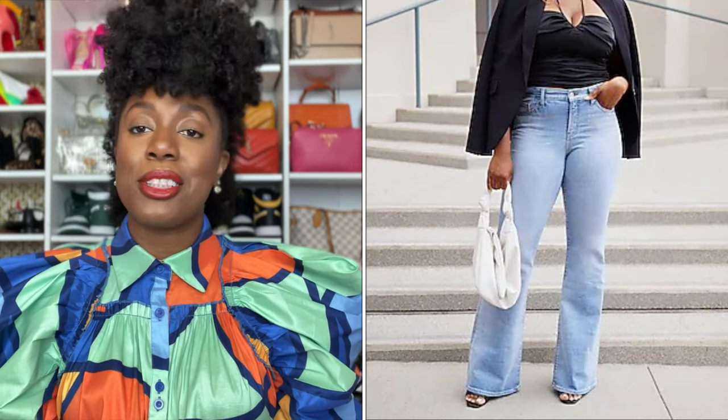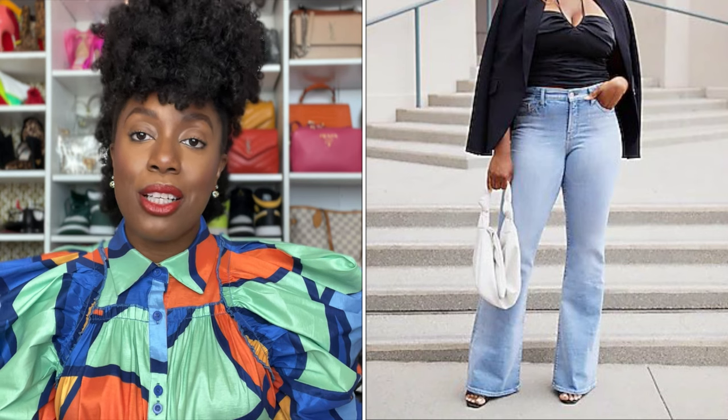Boot cut or flare. The boot cuts are coming back, the flares are coming back. Here's what's good about the boot cut or the flare: it balances you out. When you wear the skinny jeans, your hips are prominent. But when you wear the boot cut, it goes out at the bottom and balances your hip ratio. The same way big shoulders balance the top with the bottom, the boot cut balances your hips with the very bottom, taking away some of the volume from your hips.